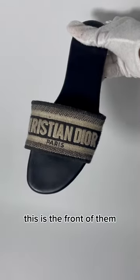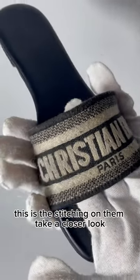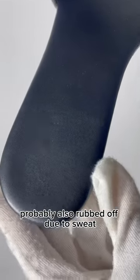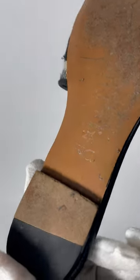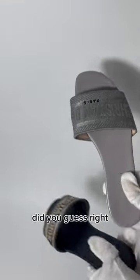Moving on to Shoe B — this pair came with a box. This is the front of them, this is the stitching on them. Take a closer look: there's no logo, you can see it was imprinted on and probably also rubbed off due to sweat. Let's take a look at the sole. Here's the sole, and here's them side by side.